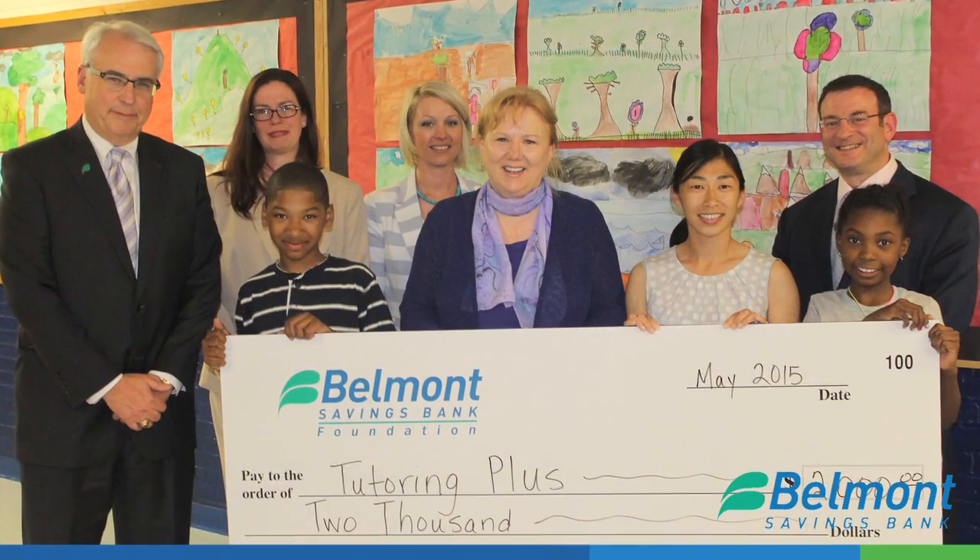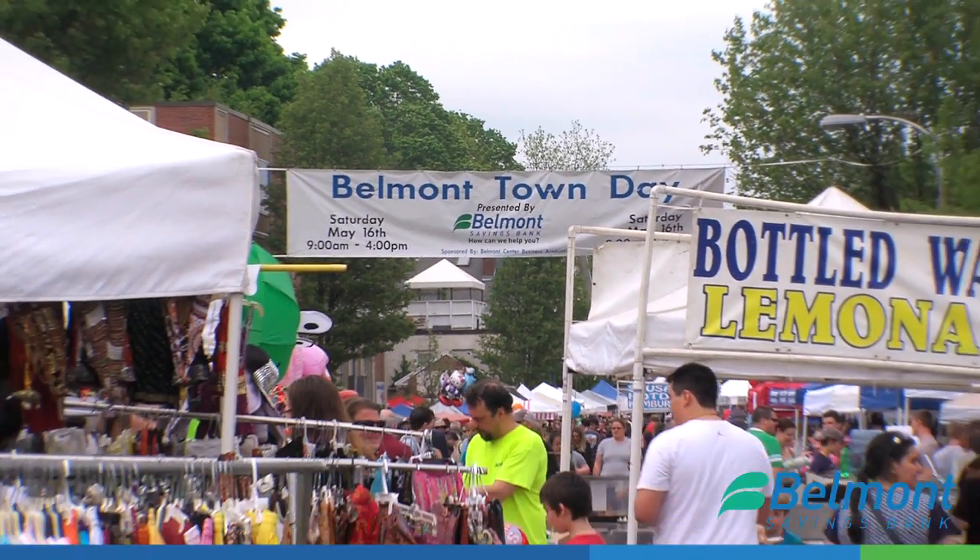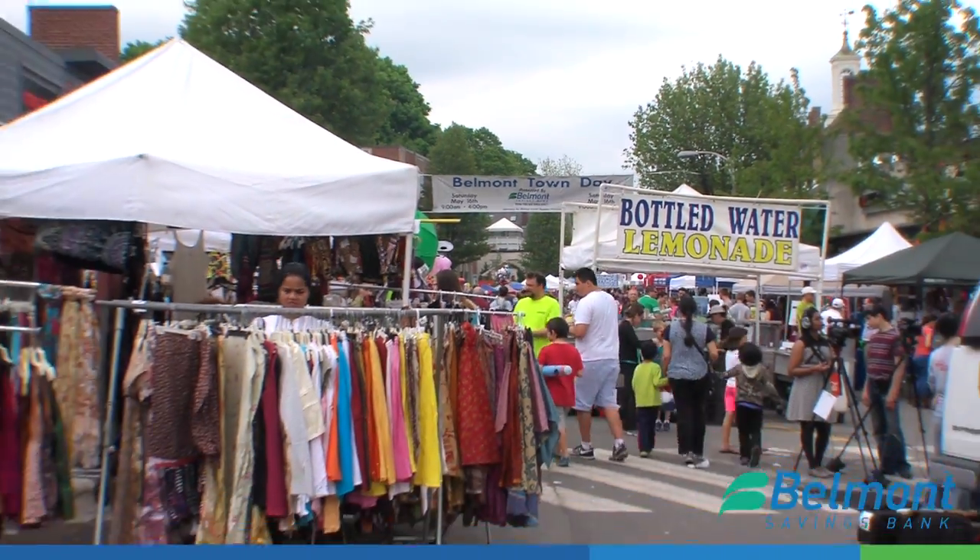They are one of our investors in education, which means they're one of our higher level sponsors, and on top of that, for basically every event that we have, they step up and find a new way to support the event.